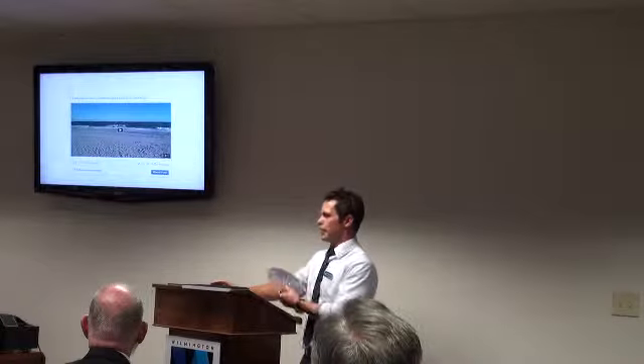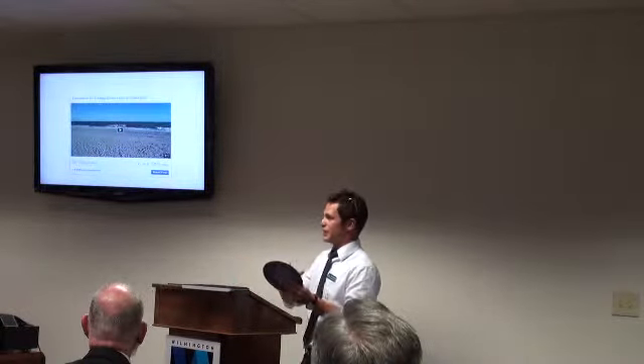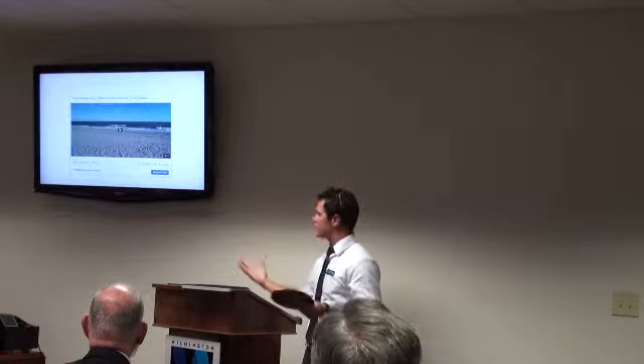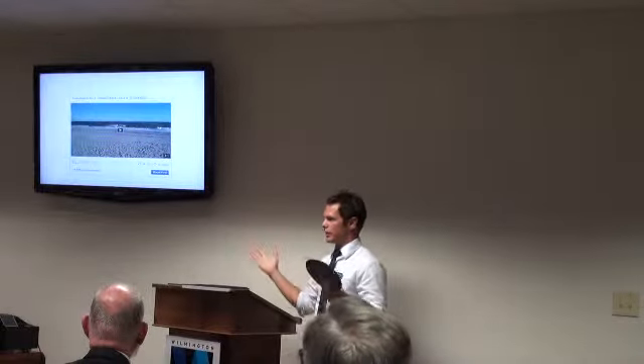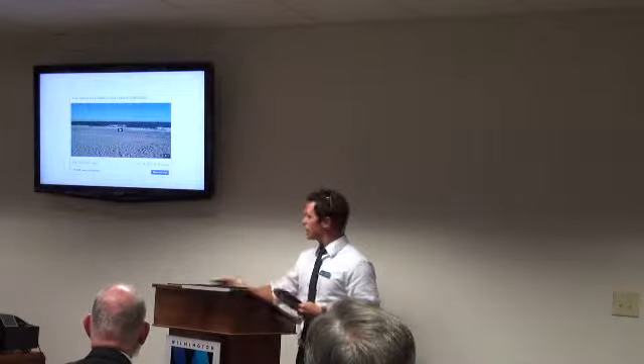Another thing is short videos — not 2 to 3 minutes, I'm talking 10 to 15 seconds. Very short videos that might autoplay in the news feed depending on someone's settings. If it's 11 seconds, I'll click on it to see what it is. If it's 3 to 4 minutes, I'm probably not going to click on it.